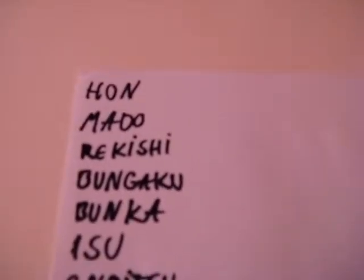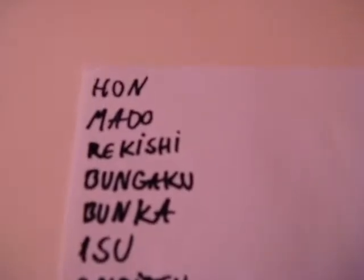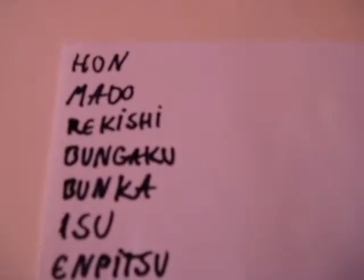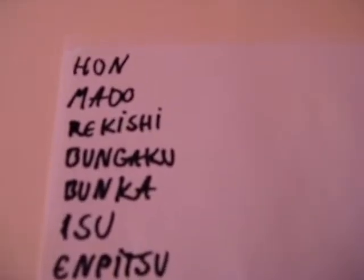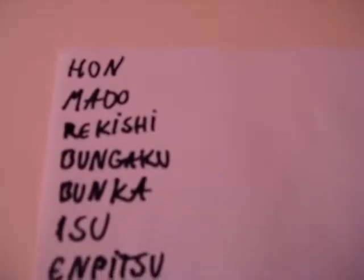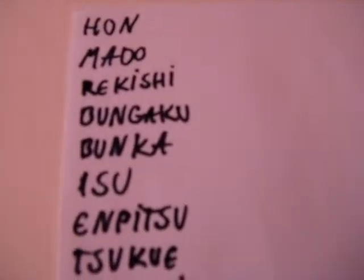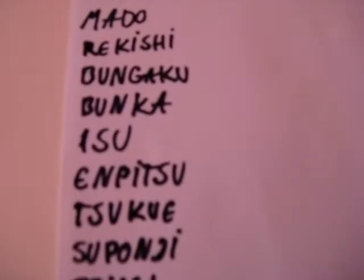Hon is book. Mado is window. Rekishi is history. Bungaku is literature. Bunka is culture. Isu is chair and Pitsu is pencil.